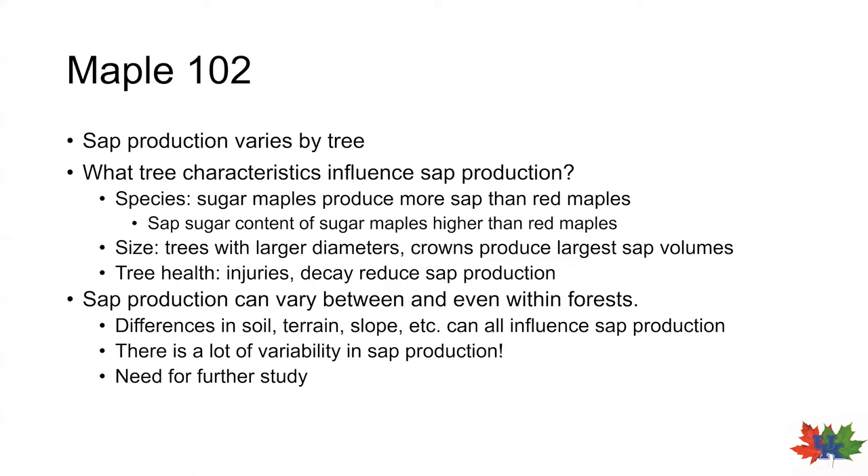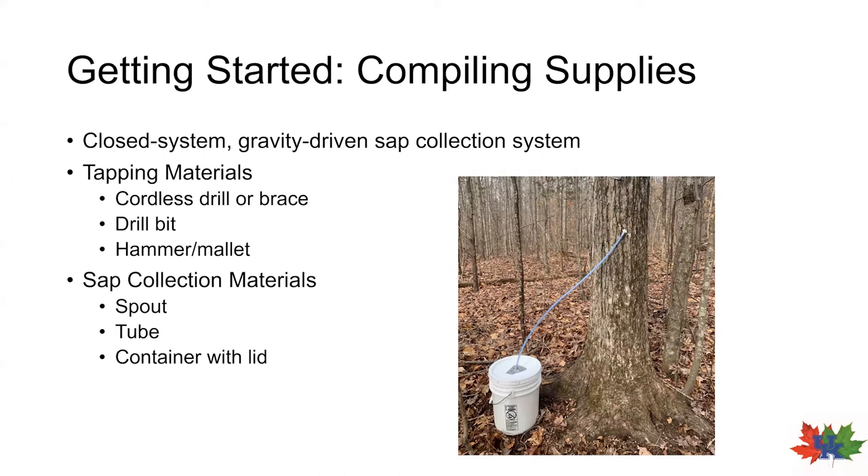So now that we've had a small crash course in sap production, we'll discuss getting started with tapping. The first step is to get a good plan together, which starts with designing a collection system. For a beginner, we recommend a closed system gravity-driven collection system, which effectively entails a tap and a lidded bucket connected by tubing. This system keeps your sap free of contaminants and is relatively simple and affordable to deploy. For tapping you'll need a cordless drill and a bit and a small mallet, and for the collection system just a spout, tube, and container with lid.